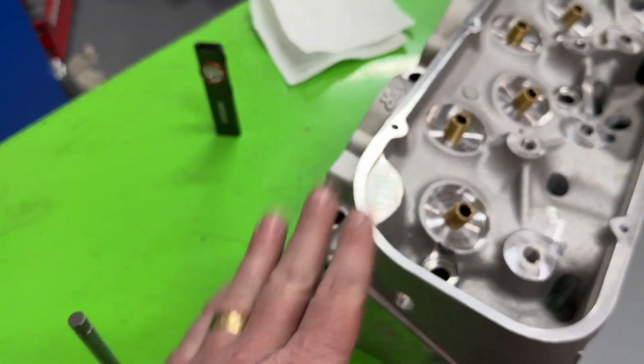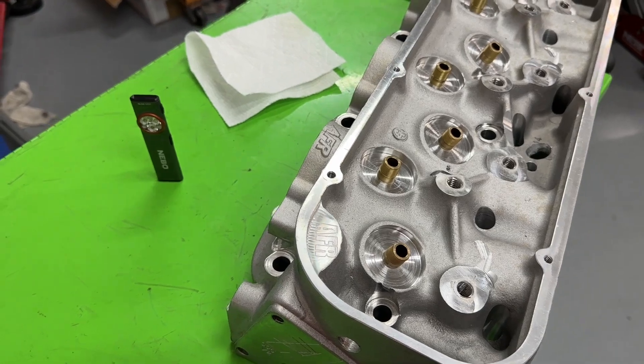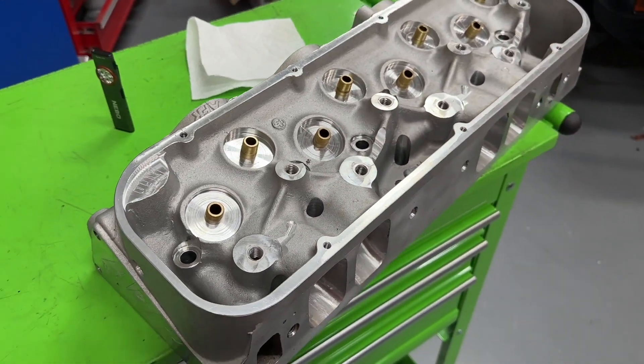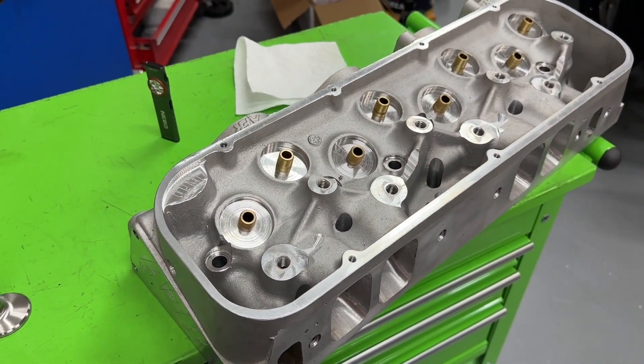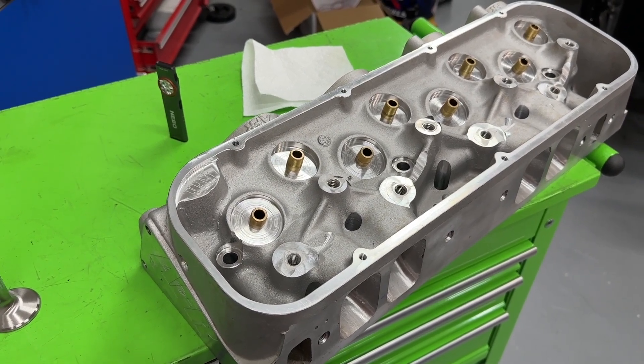I think this is going to be good enough for what I wanted to do — it's going to make gobs of power anyway. So there's your little video about these heads. Remember, I'm no Superman — I do not port cast iron, and I don't know anybody that does. You guys take care.